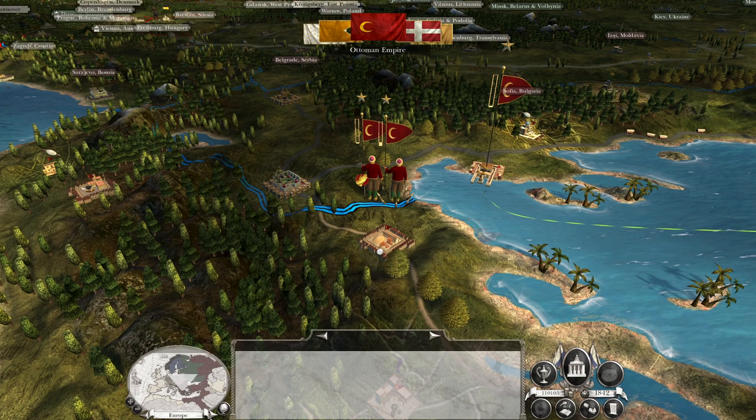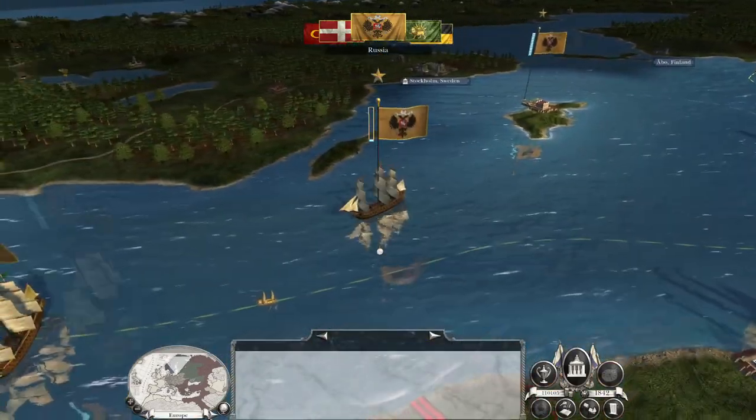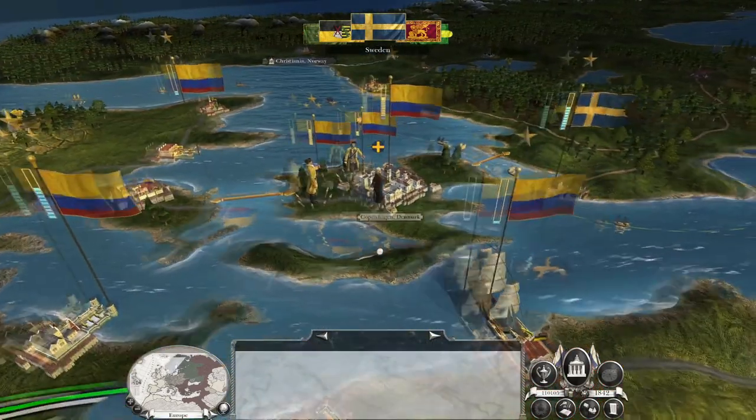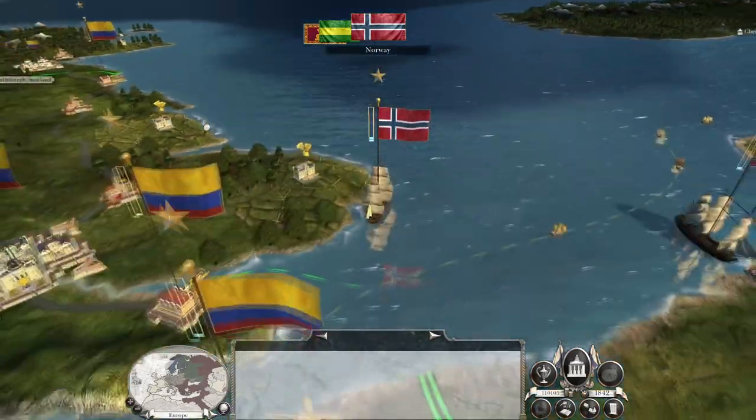We still have to push in Europe, but overall things are going quite well. The Savoyards have retreated back to their city on Sicily - it's the only thing we have missed.